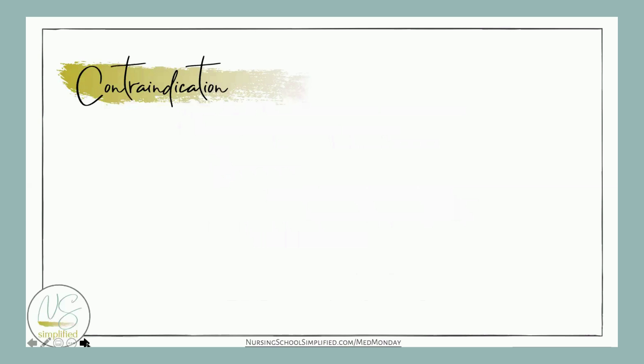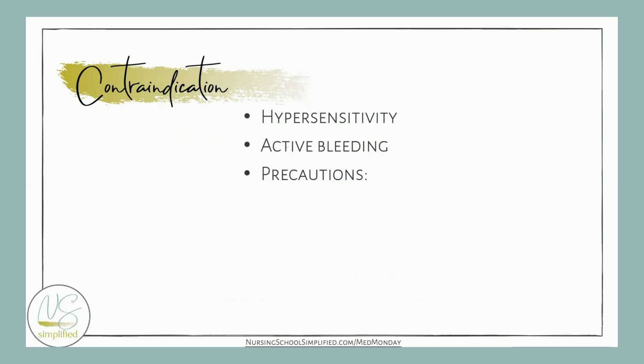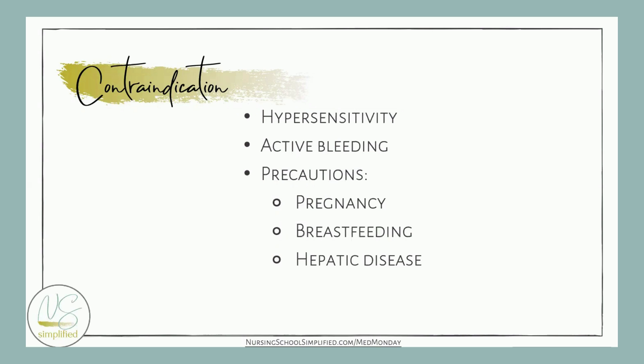So why would we hold this medication — why is it contraindicated? Hypersensitivity and active bleeding. We can give it precautiously in the following conditions: pregnancy, breastfeeding, hepatic disease, and renal disease.